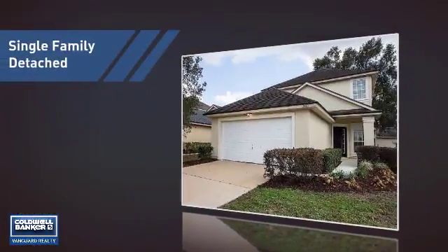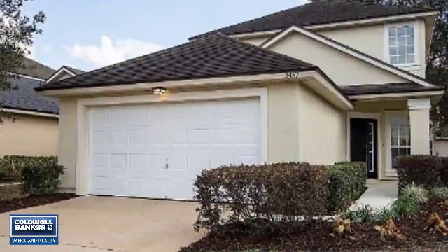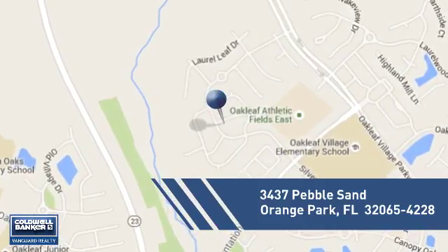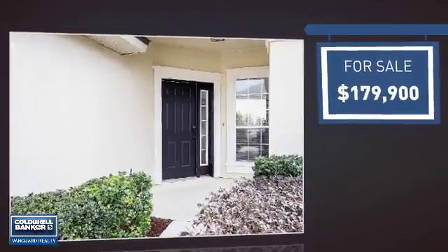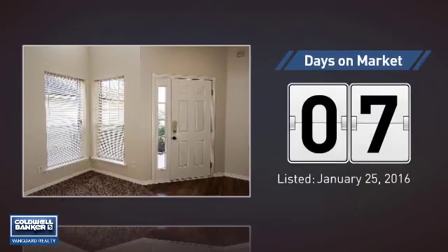This home is a great choice for those looking for comfort, convenience, and the privacy of their own home. It's located in this area, currently listed at just under $180,000, and it's been on the market since January.